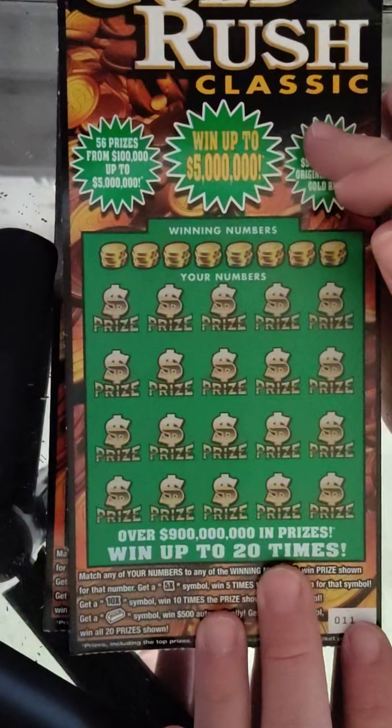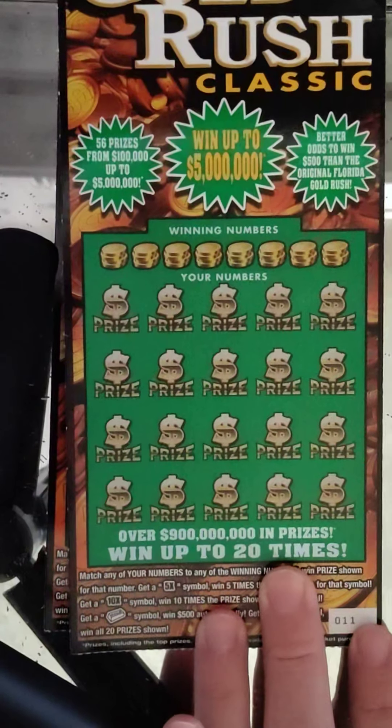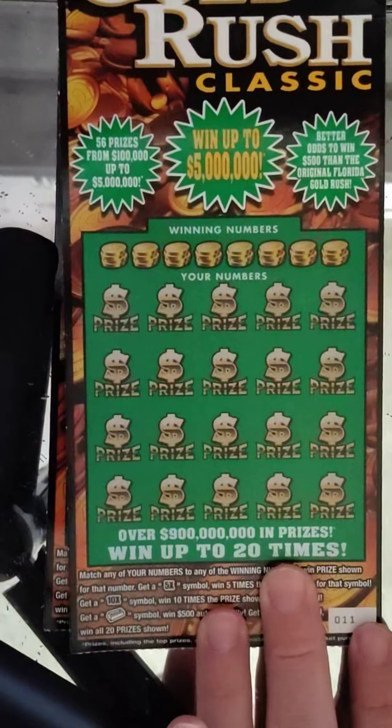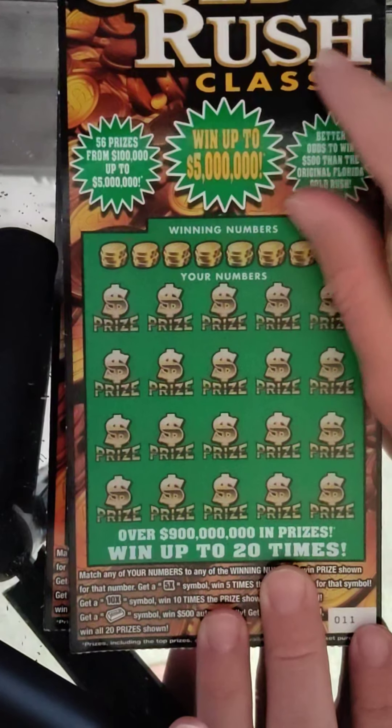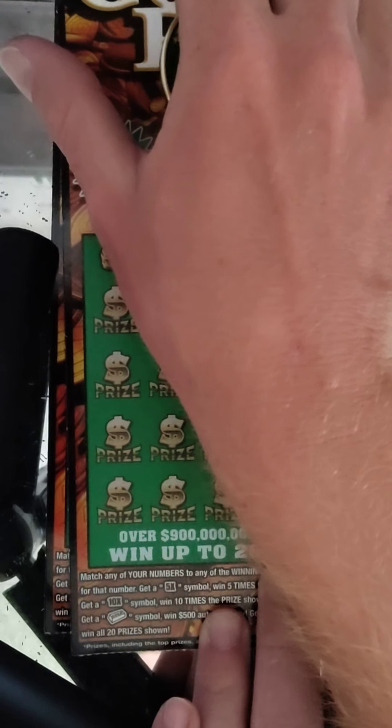What's going on guys? We have two of the $20 Gold Rush Classics, tickets 11 and 12. Hopefully you guys won't get tired of me playing this game. I'm going to start chasing this, mostly distracted by looks usually. Maybe you'll see a little bit more of those, but I'm going to try and get some different content here and there.